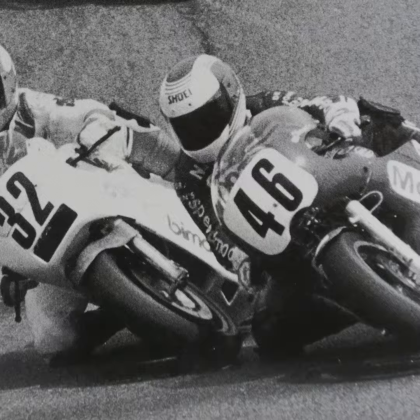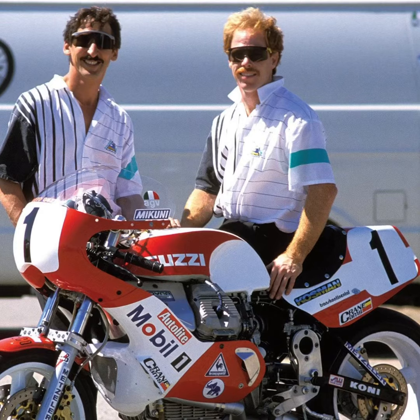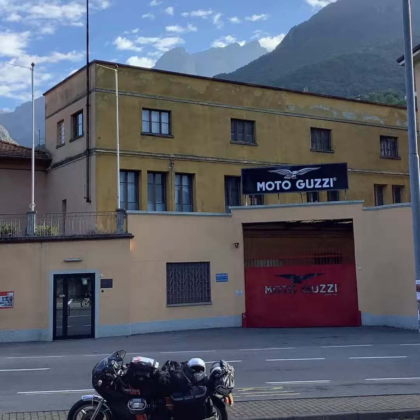Meanwhile, back in Italy, Umberto Todero was developing a big capacity four-valve engine, and Moto Guzzi's owner, Alessandro de Tomaso, was keen to see both developments come together. Wittner was given a prototype four-valve motor, which he campaigned in his spine frame bike throughout 1988. In 1989, he was invited by de Tomaso to Mandelo to create a street prototype.